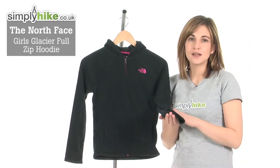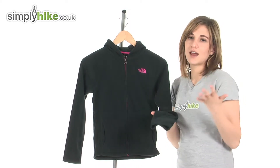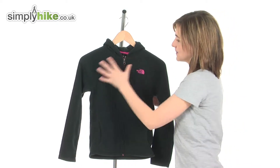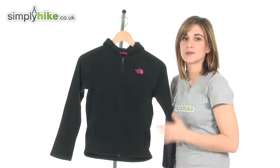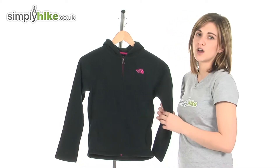It's made from North Face's own Polartec material which is not only breathable and quick drying, so if it happens to rain it will keep them warm. It resists pilling and fading and it's machine washable and maintains its shape, so it really is a fantastic practical fleece that will look good for a long time.